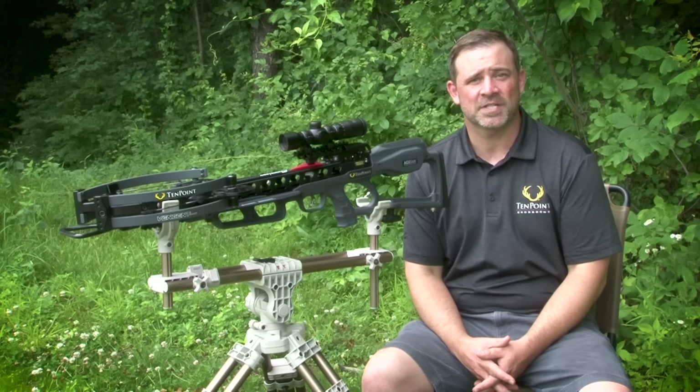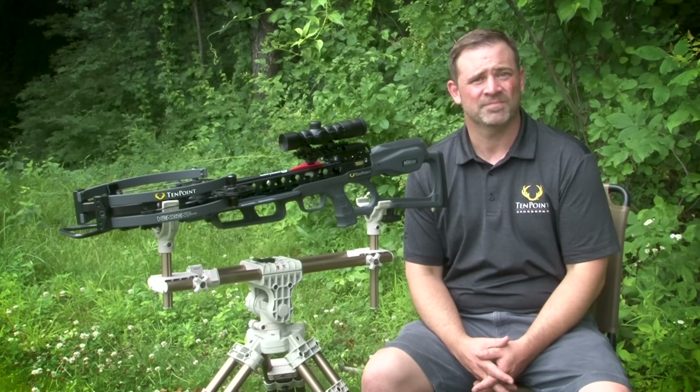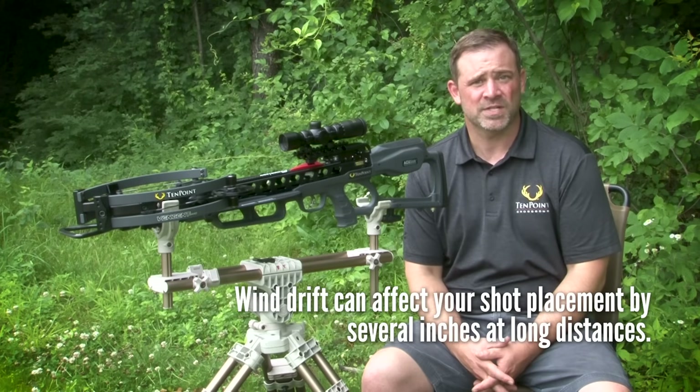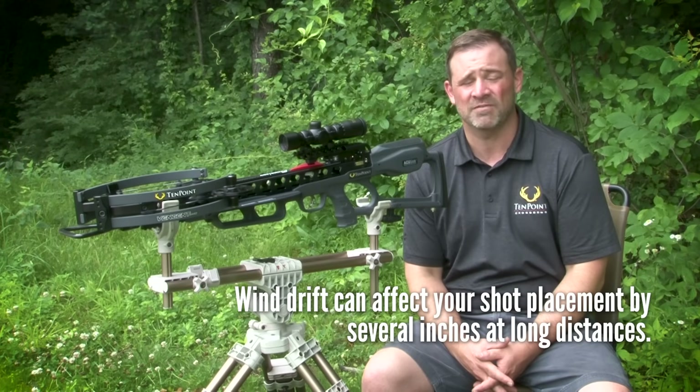Two other factors to consider are wind drift and the animal jumping the string. Just like any projectile, a crossbow arrow can be pushed off course by the wind — a few inches at 50 yards, but several inches at 100 yards, which is enough for you to miss the vitals area of the animal altogether.